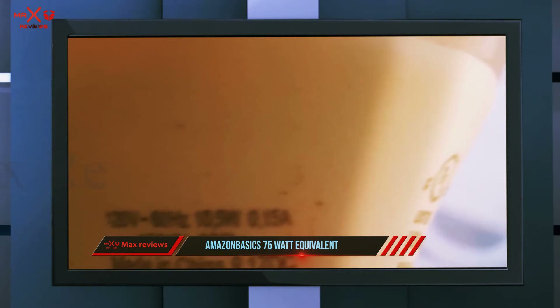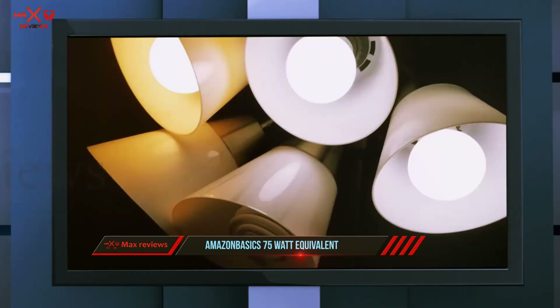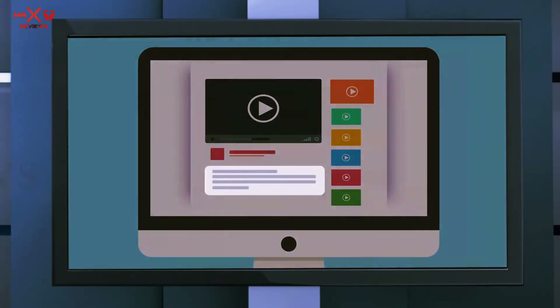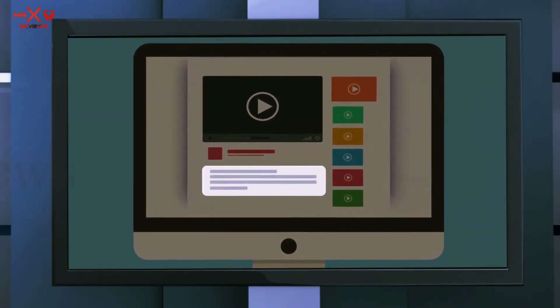This bulb won't react to humidity and uses just 11.5 watts of energy, making it an economical choice for a room that sees a lot of use. For your peace of mind, this product is backed by an Amazon Basics limited 3-year warranty. Check out the description for more information and the latest price.